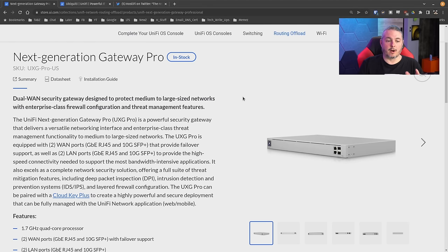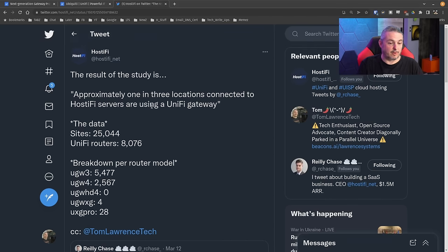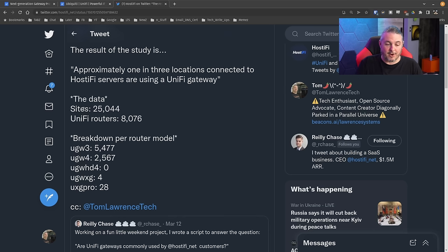Now, before we start our discussion on the Next Generation Gateway Pro UXG-Pro-US, I want to start with a tweet from Riley Chase from Hostify. Approximately one in three locations connected to Hostify servers are using a UniFi gateway. Just for clarification: if you're using a UniFi Dream Machine Pro, it cannot connect to the Hostify system because it has a built-in controller. In the business world, fewer people use these because the built-in controller isn't robust enough for large deployments. 25,000 sites he looked at are using Hostify to host the UniFi controller.